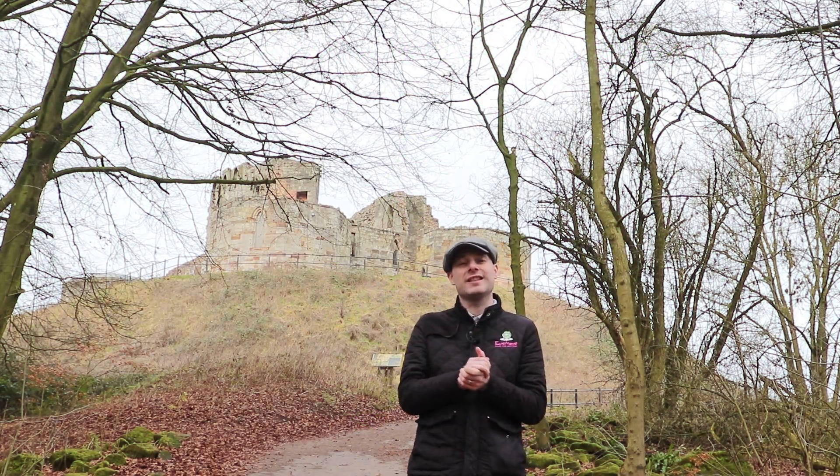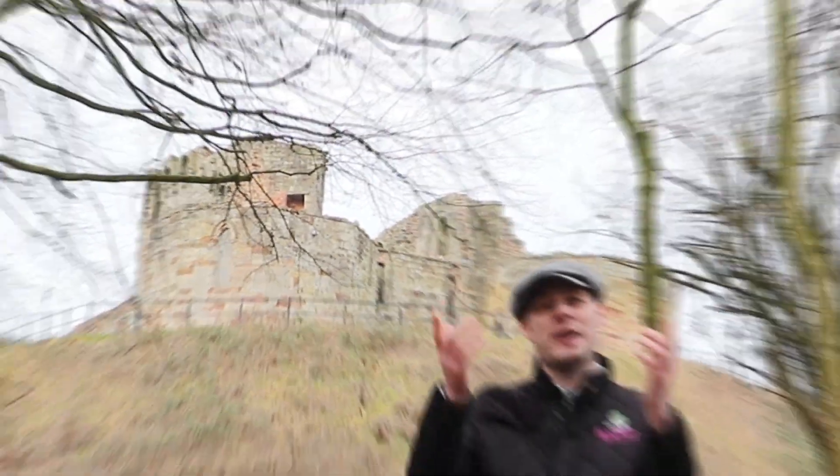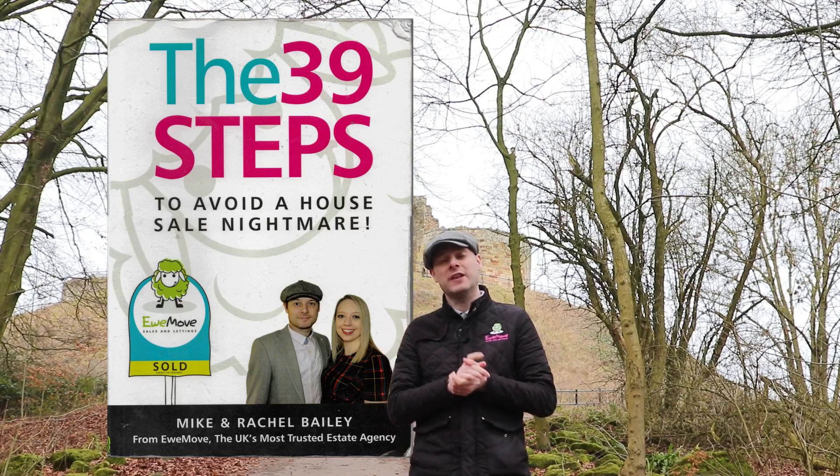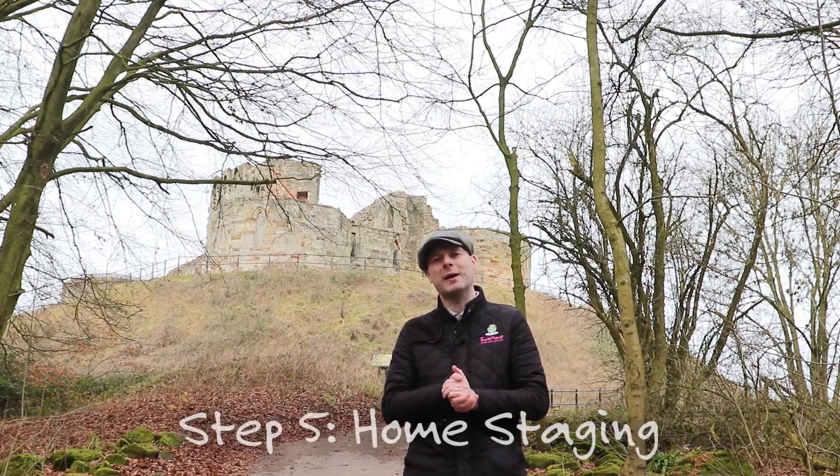Hello and thanks for joining us here in the grounds of Stafford Castle. We're here today to bring you our latest step in our 39 Steps to Avoid a Nightmare video series. Today's step is step number five and is all about home staging.